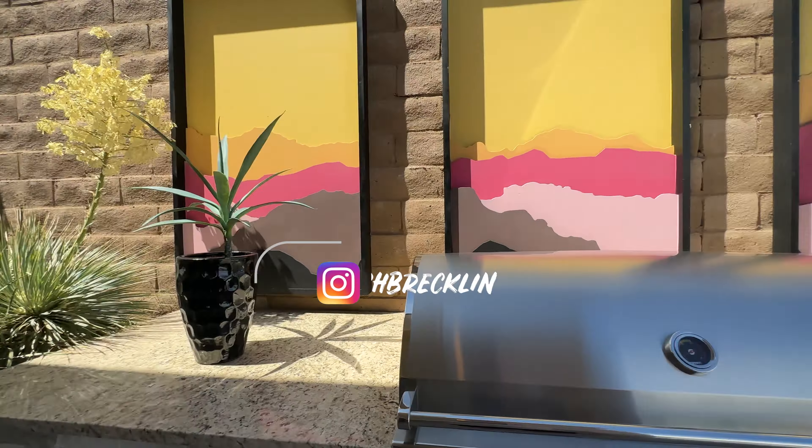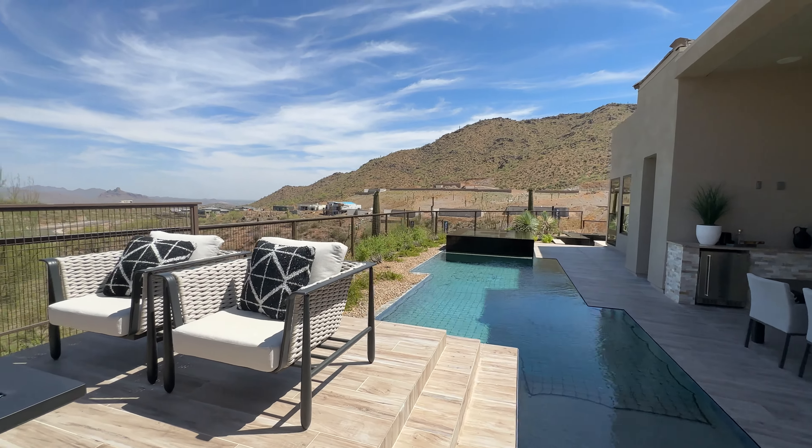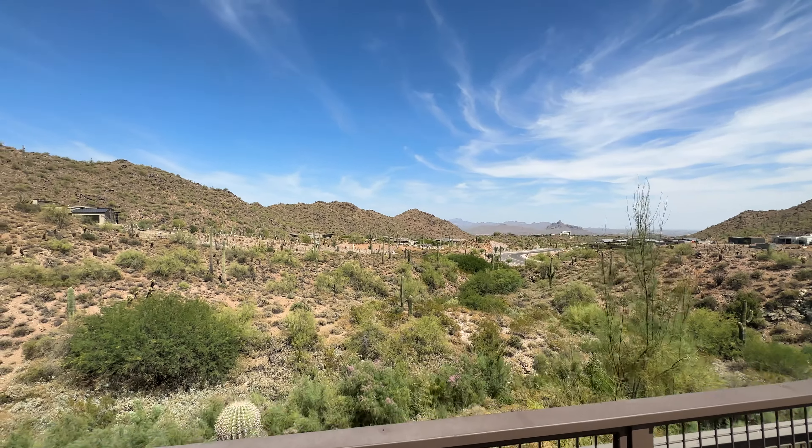Are you looking to spend around 1.5 million dollars and want to call Fountain Hills, Arizona home? If so, this is the tour for you. Welcome back to Arizona Home Tours. I'm Richard Brackland. Let's get into it.